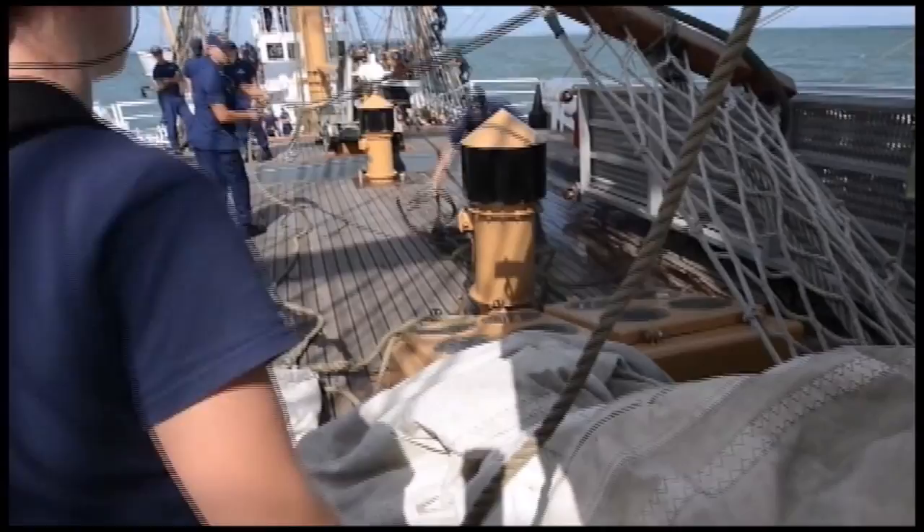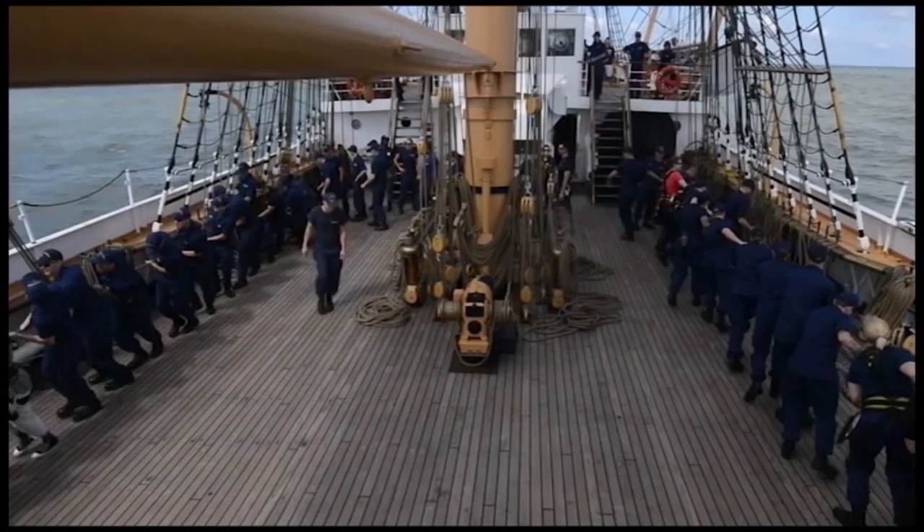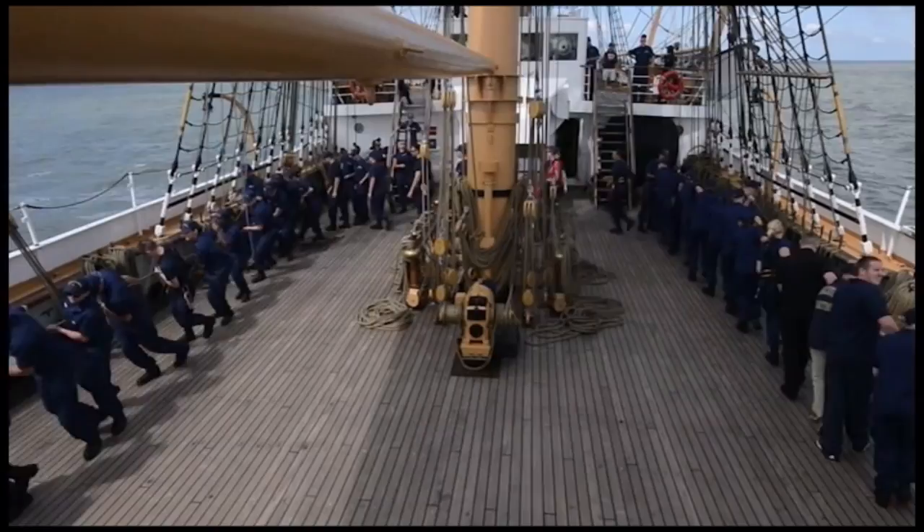It's 295 feet long with a beam of 39.1 feet and has nine feet of freeboard. Fully loaded, it has a 17-foot draft and displaces 1,816 tons. Its anchors weigh over 3,000 pounds. It can motor at 11 knots, but it sails at up to 17 and a half knots. It has a 1,000 horsepower diesel engine and generators and can hold up to 239 people.